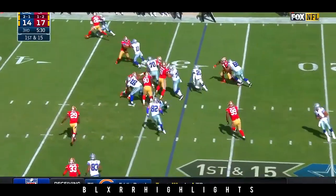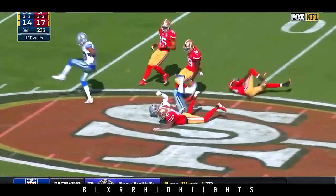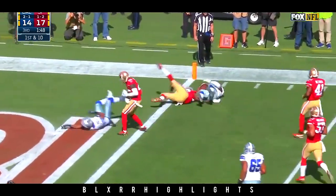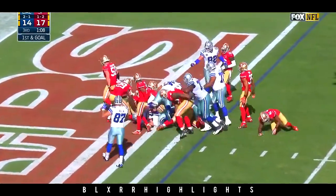Very different looking linebacker group now. Here's Elliott breaking loose into 49er territory. Elliott right side, hits the hole hard — Ezekiel, down to the one.